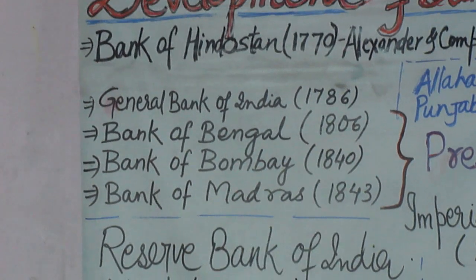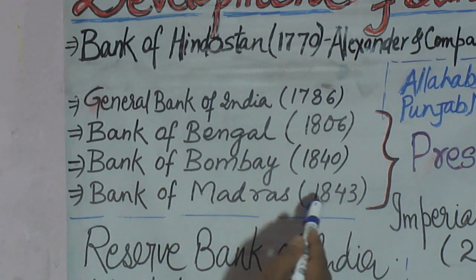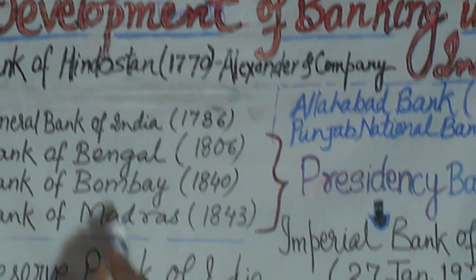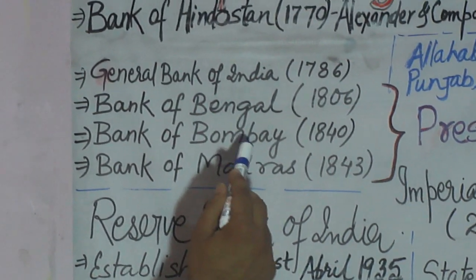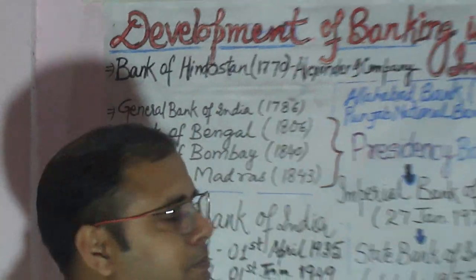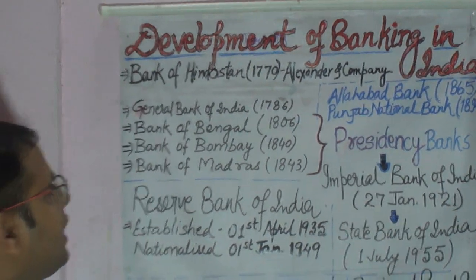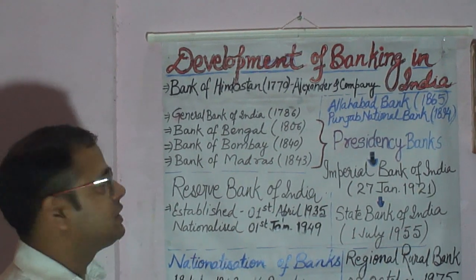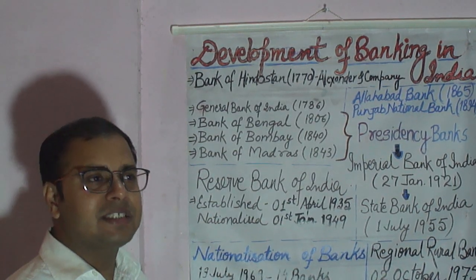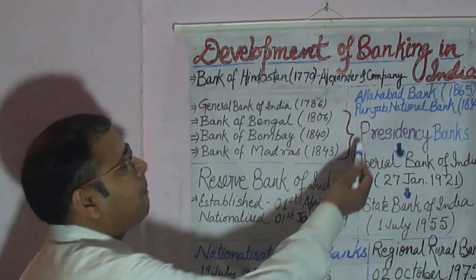Bank of Bombay was set up in 1840 in Bombay, and Bank of Madras was set up in 1843 in Madras. Bank of Bengal, Bank of Bombay, and Bank of Madras — all three banks are called Presidency Banks. The East India Company had authority over three presidencies: Bengal, Bombay, and Madras, and therefore they opened these Presidency Banks in all three presidencies.